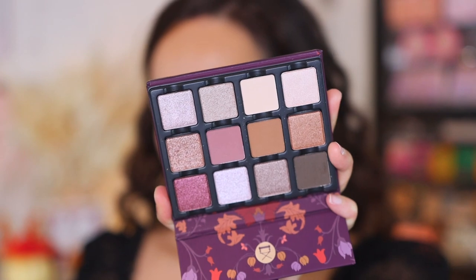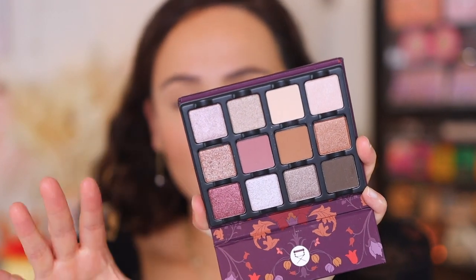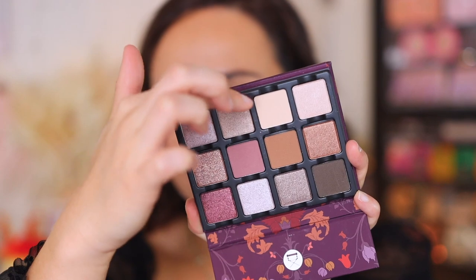It looks like we have eight satin and shimmer shadows and then four matte shades. Something I want to mention about the packaging: because Viseart is a pro brand, you can easily take each of the shadows out and put them into a Z palette, a magnetic palette, or rearrange them with their other palettes that are this size. Any palette in the Itunzu series is going to be the same size, so it's very easy to mix and match. I use the Grande Pro 1X palette which is the same size — perfect for travel to really curate your own palette.